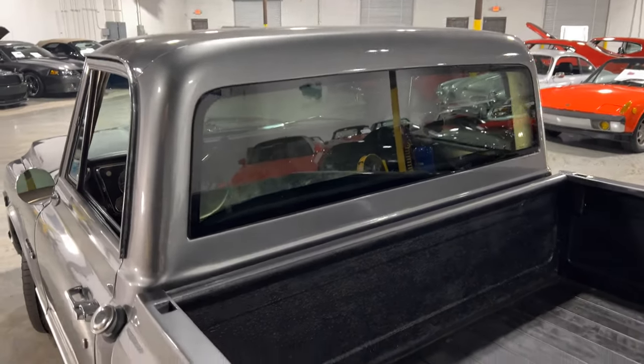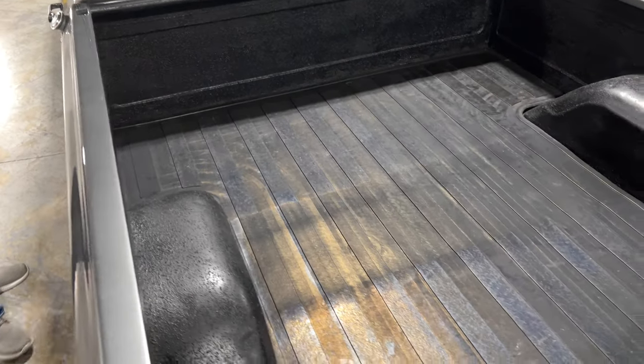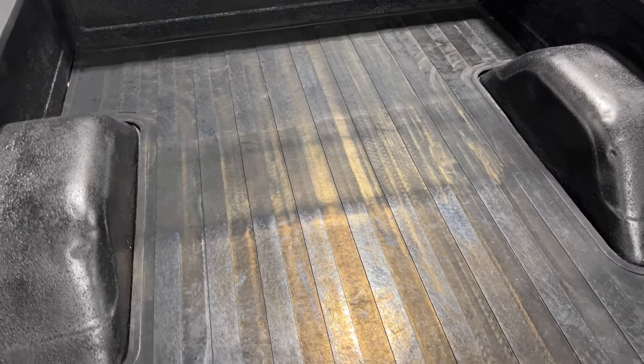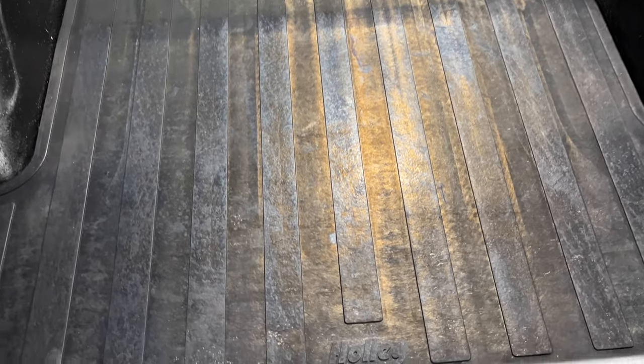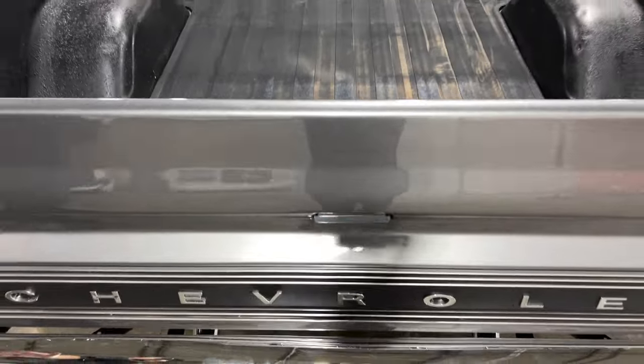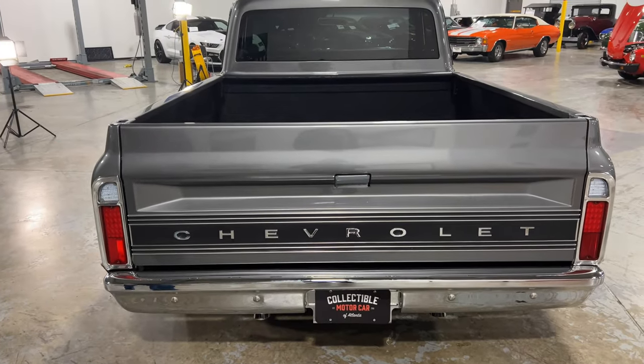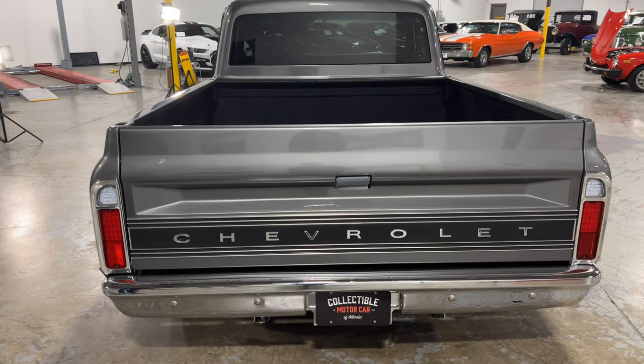The bed has been Rhino Lined and it's got a really nice rubber mat in the back by Holley, so you can still throw your chairs in the back, take your cooler back there, and not worry about scratching up the paint. This truck is super clean on the back. You have the classic Chevrolet lettering on the tailgate. Bumpers are really clean — just a really nice truck.